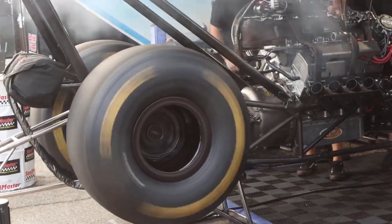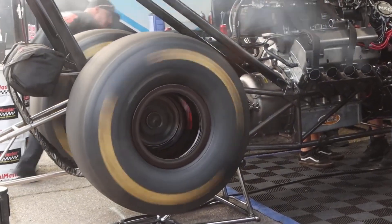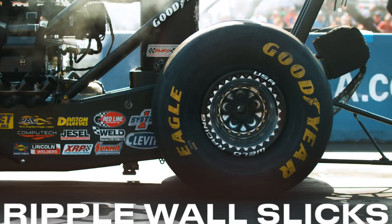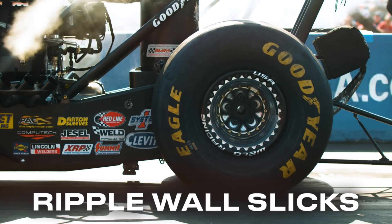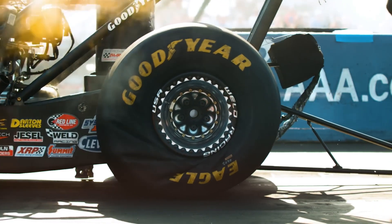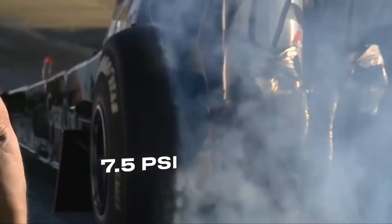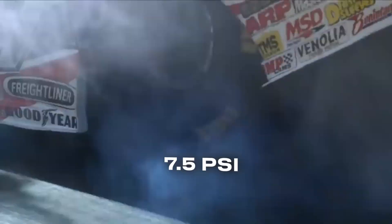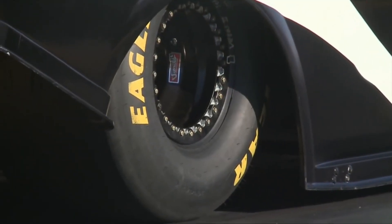Now let's talk tyres. These aren't just big round rubber things — they're custom built to handle insane levels of power. Top fuel dragsters use ripple wall slicks. Slicks don't have treads like normal tyres, which maximises the tyre's contact patch — the area of the tyre that touches the asphalt — giving the car better traction. They're also specifically designed to handle extreme low pressures, around 7.5 psi, roughly one quarter the pressure of a normal road car tyre. Normal car tyres run at around 32 to 35 psi, so these dragster tyres are way lower in pressure.